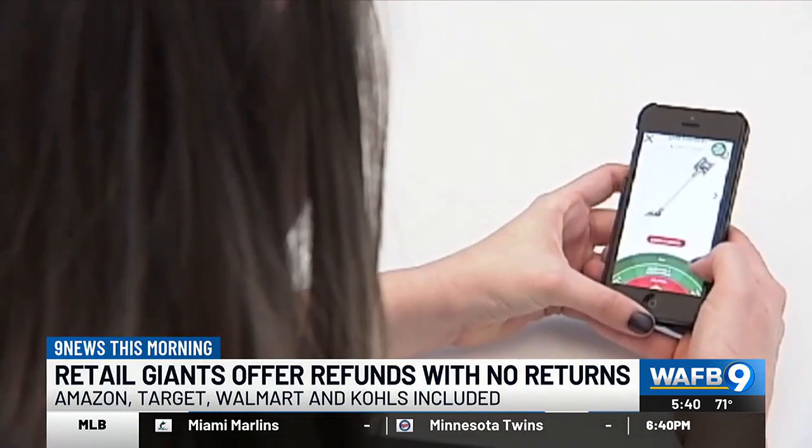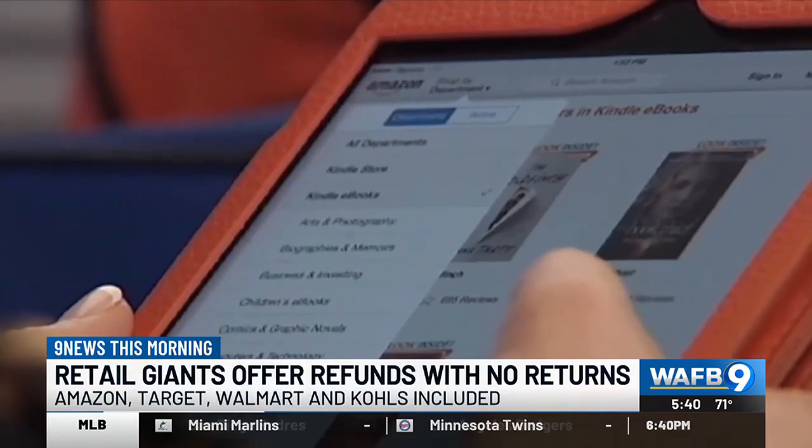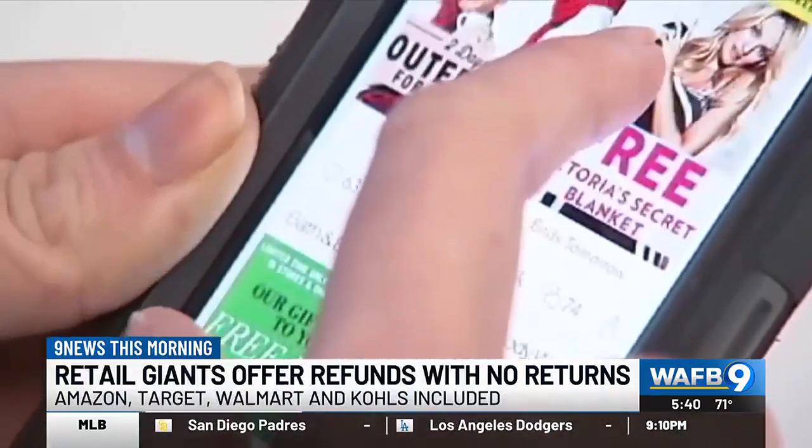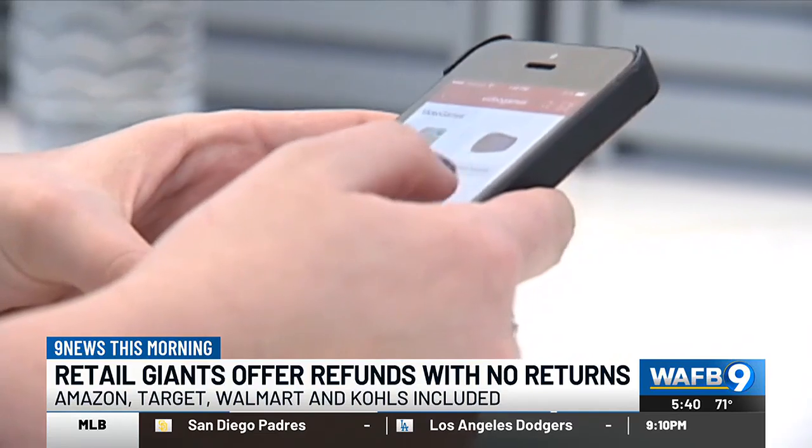This is not the case with every item you see online. And before the idea pops into your head of this being a possible flipping strategy for profit, companies are now using AI to verify how legitimate the claims of these damages are. They're also using AI to track their returns, so they'll be able to tell if a person is returning a lot of stuff or trying to game the system.